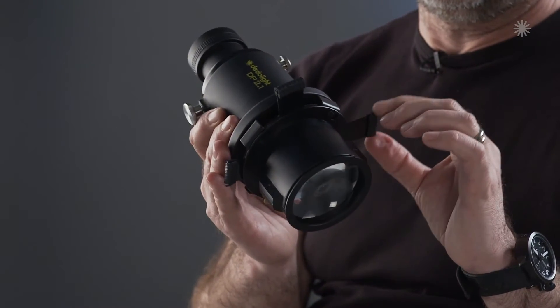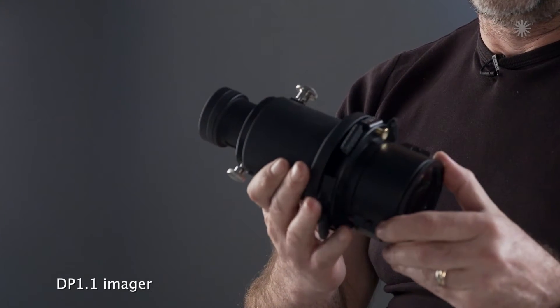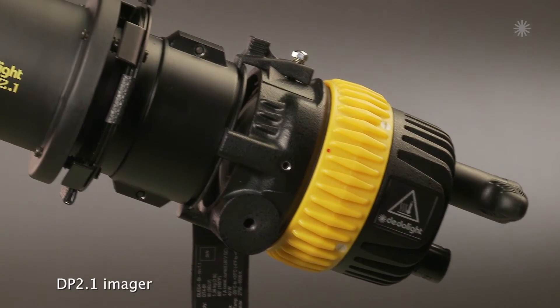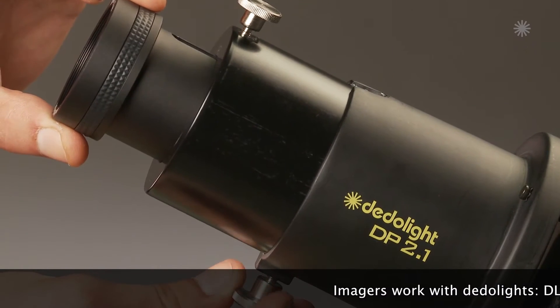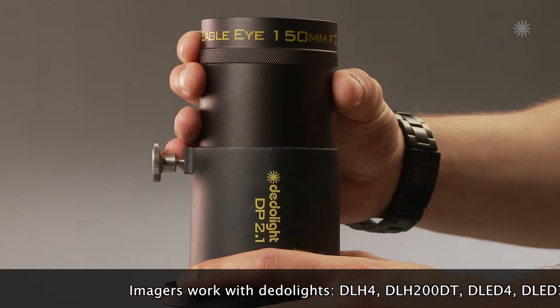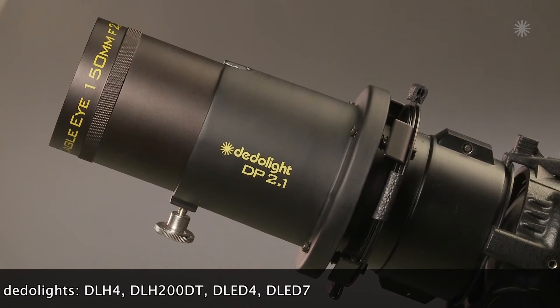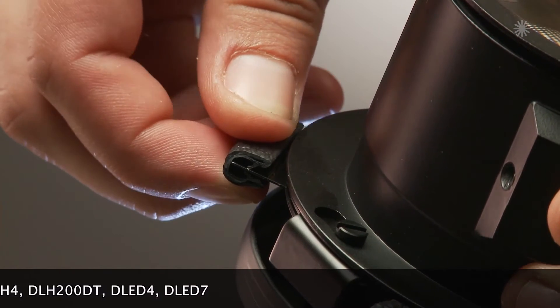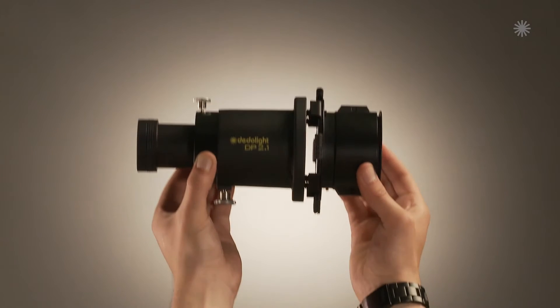I just used the imager — the projection attachment — which is, in my mind, a piece of art in terms of engineering. It is already a third generation where you have different possibilities. As you can see, the DP 2.1 is a projection attachment which offers the possibility of using fixed shutter leaves, shutter blades. And this is very handy.